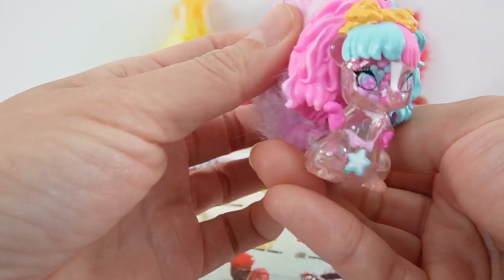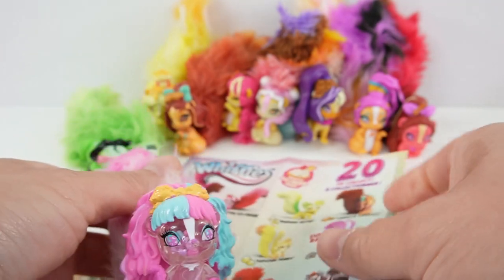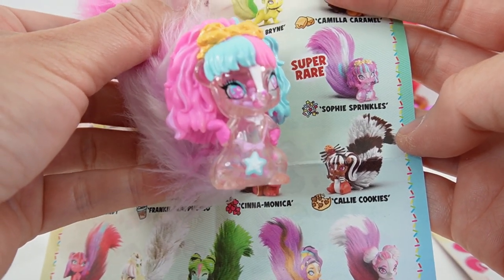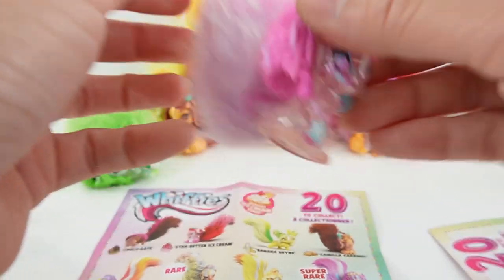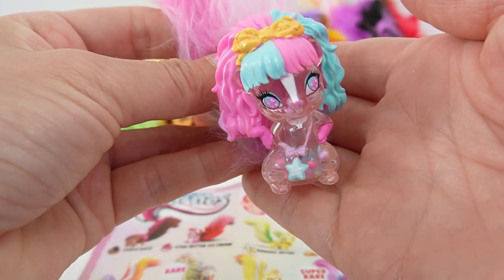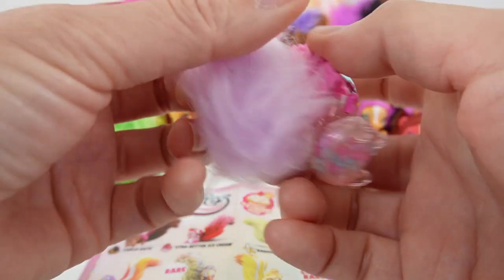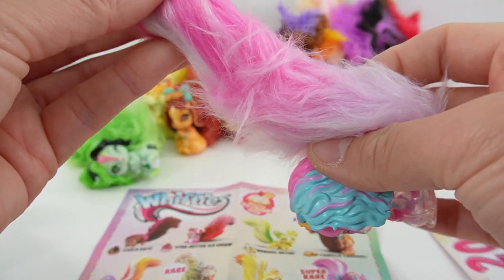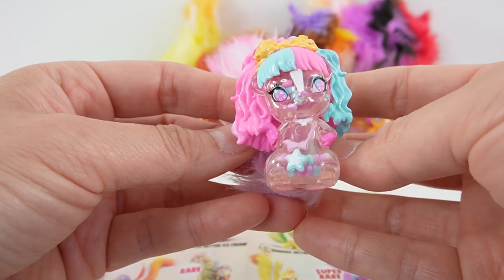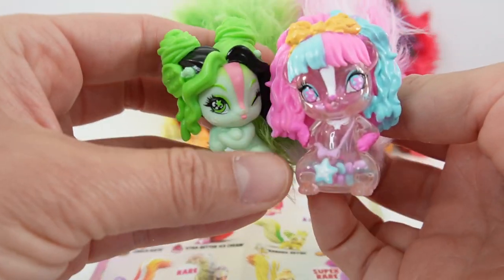We got the super rare! This is Sophie Sprinkles and she is clear with sprinkles on the inside — super cute. Her hair is pink and blue and her tail is lavender, pink, and white. She really smells like sprinkles too. I just love her eyes.